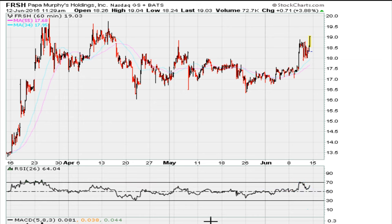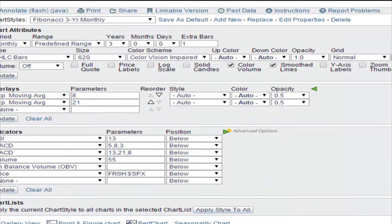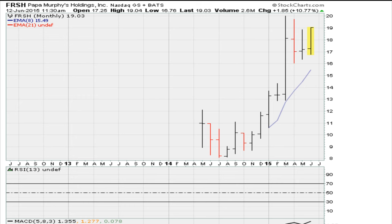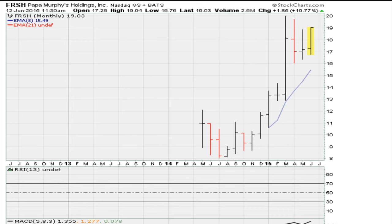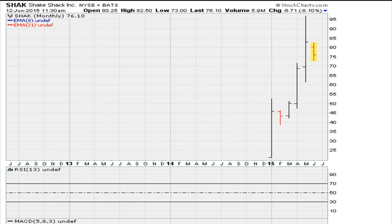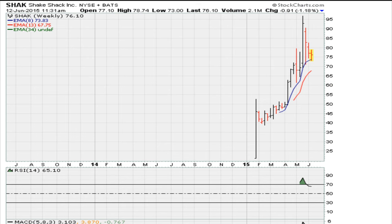As of right now the hourly looks good; the daily is where there's a question mark; the weeklies and monthlies look good. For an IPO, the stock looks good overall. Keep in mind it is in the same sector as retail restaurants or fast food. There's another name in the space — Shake Shack — that has had a nice run. One of the reasons I've been recommending this stock over the last week or so is because Shake Shack has been doing great. As an IPO, there was a great entry and we went long somewhere around that breakout level.